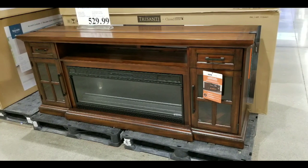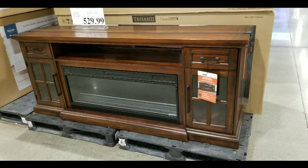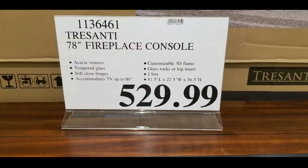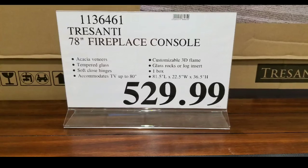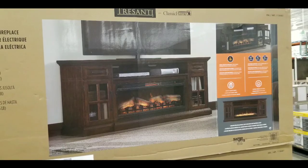Hey guys, how's it at Costco today? It looks like they have this new 78-inch Tresani fireplace console at Costco for $529. This is basically four inches larger than last year's model, which is pretty cool.